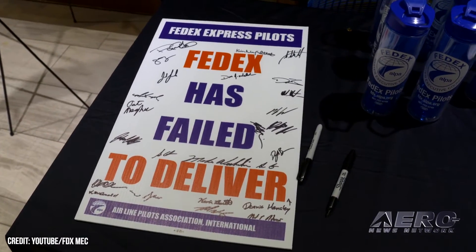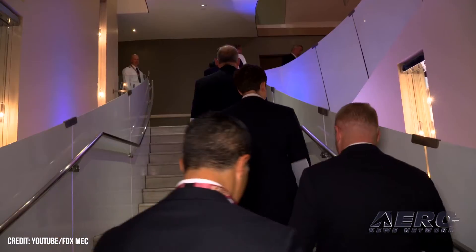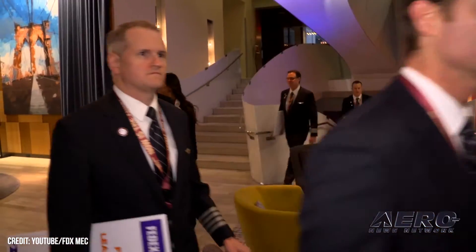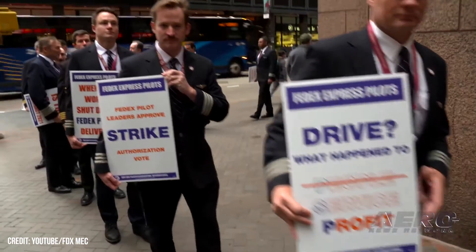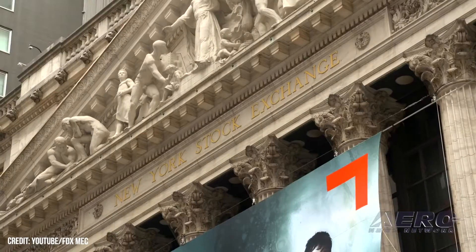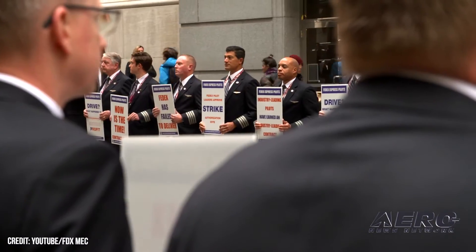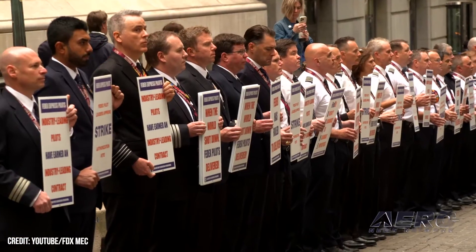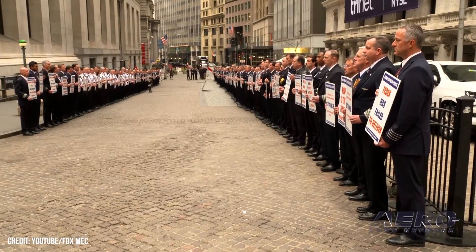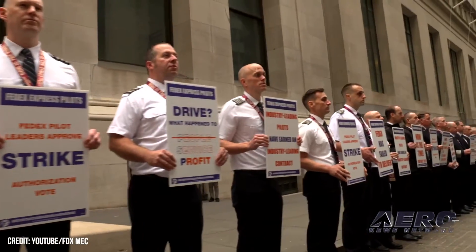FedEx pilots authorized strike. FedEx Express Pilots voted overwhelmingly in support of a strike, were such an action forced by FedEx management and deemed necessary by union leaders. All but 1% of the 97% of FedEx Express Pilots who participated in the vote authorized union leaders to call a strike if needed to achieve a new contractual agreement. Negotiations with FedEx management commenced in May 2021, and the pilot's contract became amendable in November 2021. The negotiations stalled and entered mediation in October 2022.